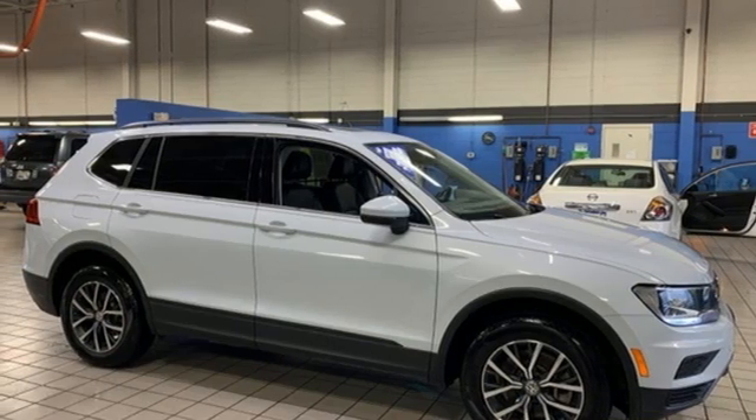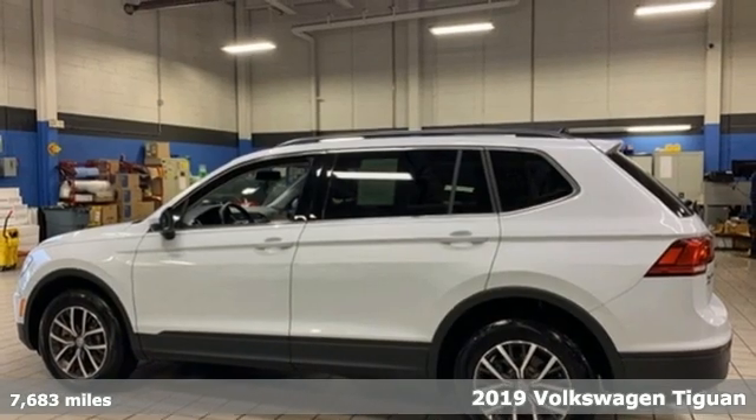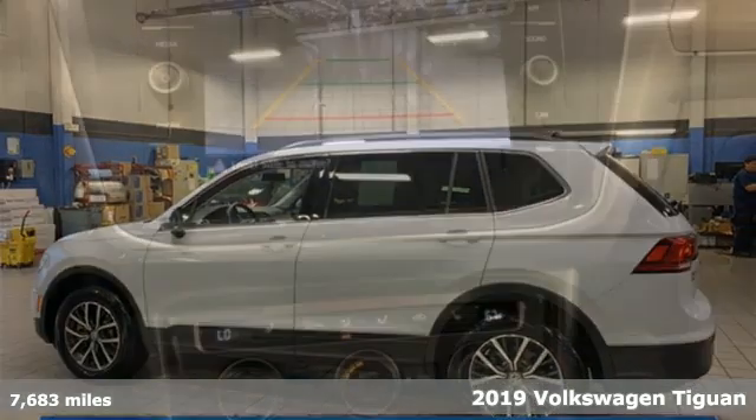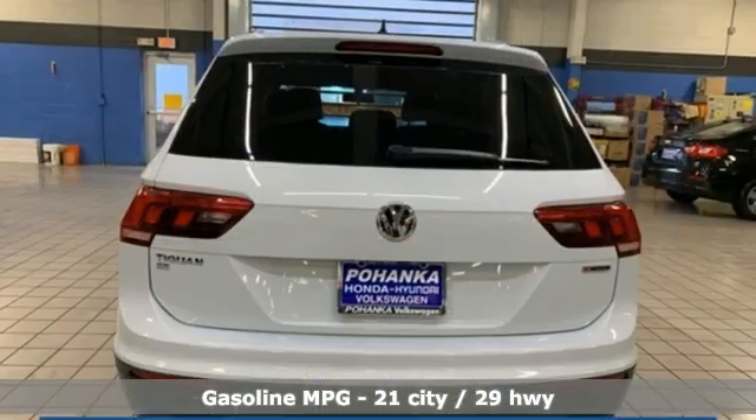It's a 2019 Volkswagen Tiguan. Turn the ordinary of the everyday into an adventure every day with a versatile and fun Tiguan. It boasts an impressive list of features like these.